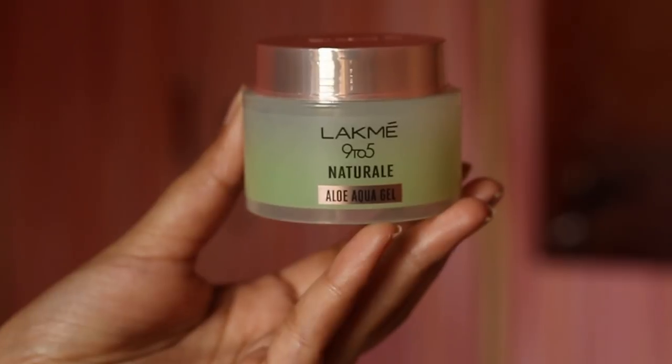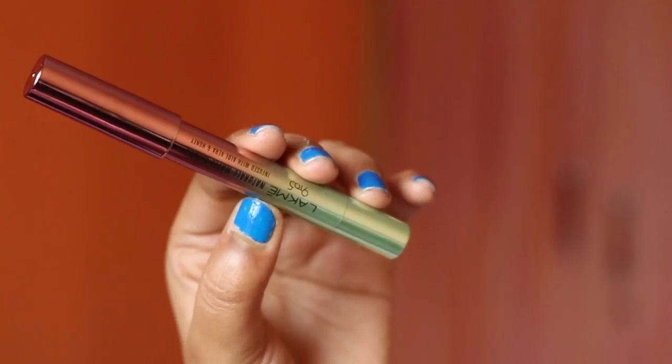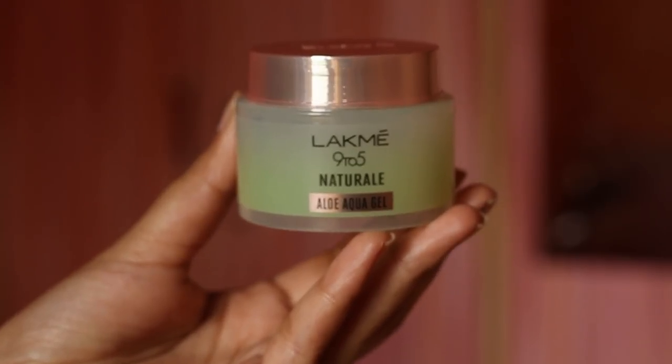Hey guys, welcome back to my channel, and if you are new here, welcome! I'm Akriti. In today's video we are going to be talking about Lakme's new launch — their 9 to 5 Natural Range. I was waiting for all the products to launch and then review them at once. So I have their lipstick, their aloe aqua gel, and the finishing powder.